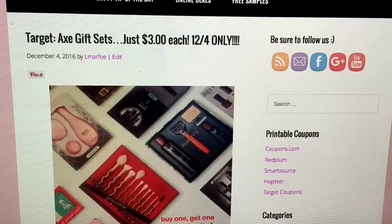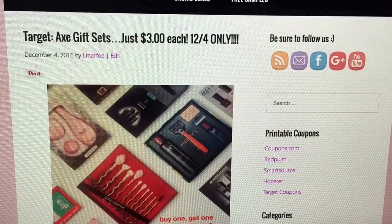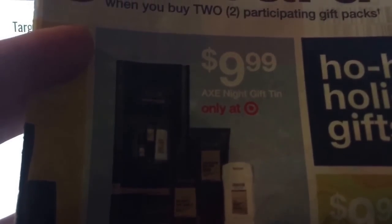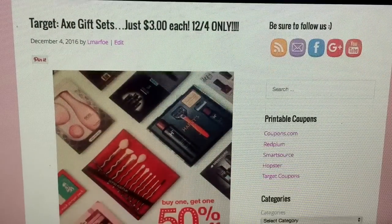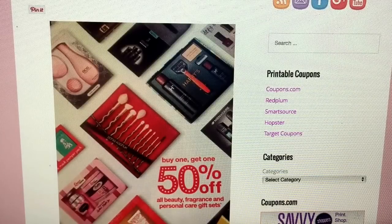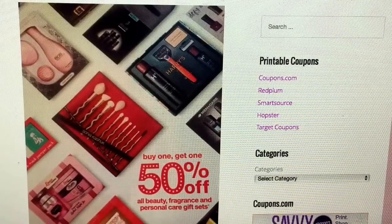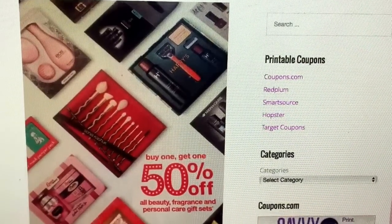These Axe gift sets retail for $9.99, and in my newspaper there was a coupon today. Here is one of the actual gift sets — the Axe Night gift tin set — at $9.99. What Target has going on starting tomorrow, the 4th, is a buy one, get one 50% off on all beauty, fragrance, and personal care gift sets. You can see all the different gift sets included with the deal.